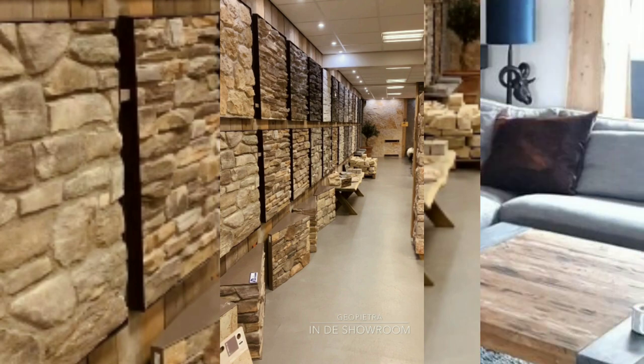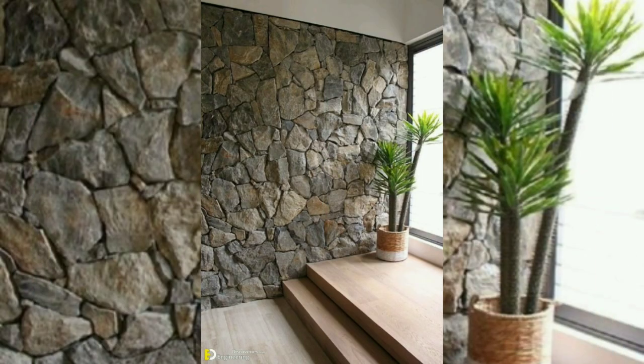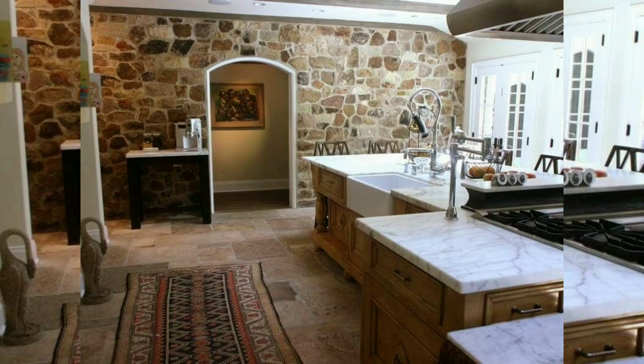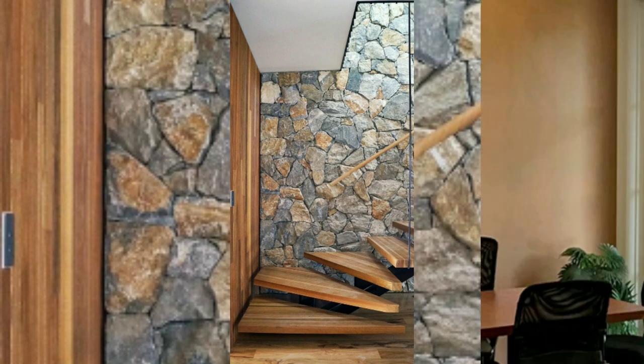Here are some creative natural stone wall ideas to enhance your interior or exterior spaces. Feature walls: create a stunning focal point in a room by covering one wall with natural stone. This adds texture and visual interest, making the wall a piece of art in itself.